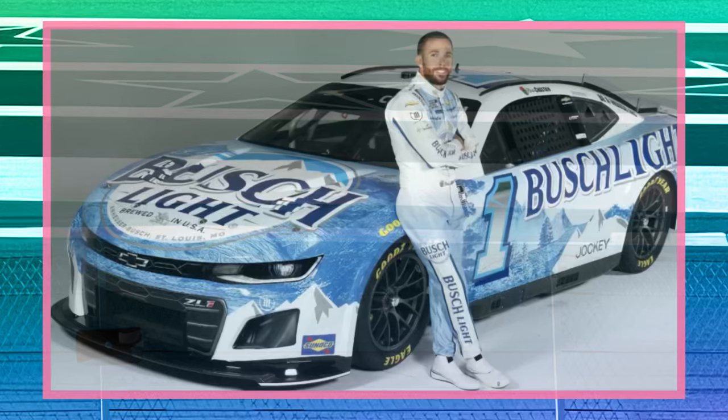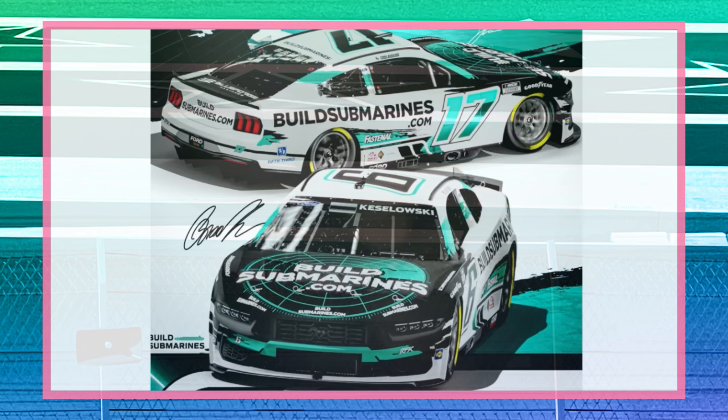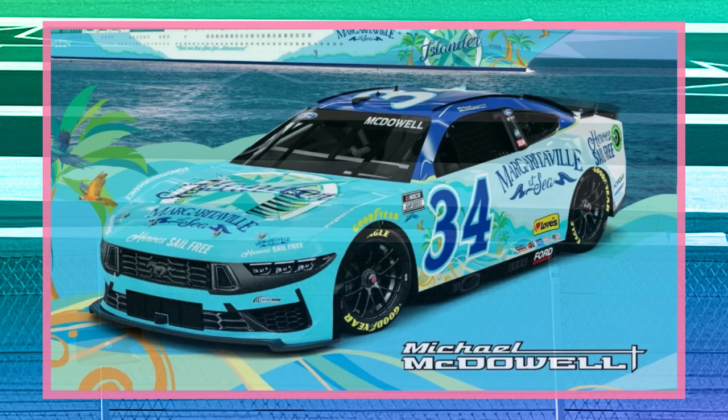Here are some 2024 NASCAR paint schemes. Ross Chastain's Bush and Kyle Bush Morgan and Morgan Law Firm — pretty good looking car. BuildSubmarines.com paint scheme for both Chris Buescher and Brad Keselowski — identical cars. Margaritaville Mustang for Michael McDowell, looking pretty good there.